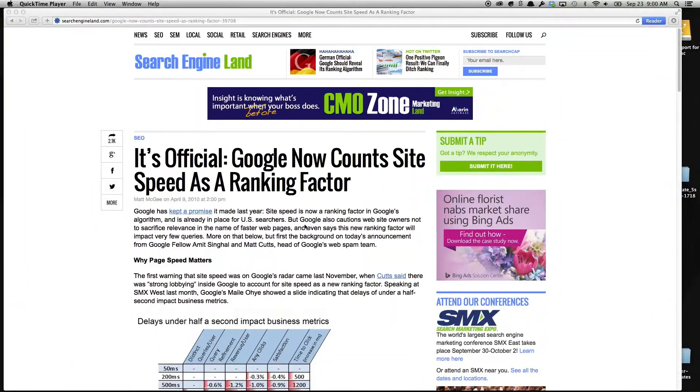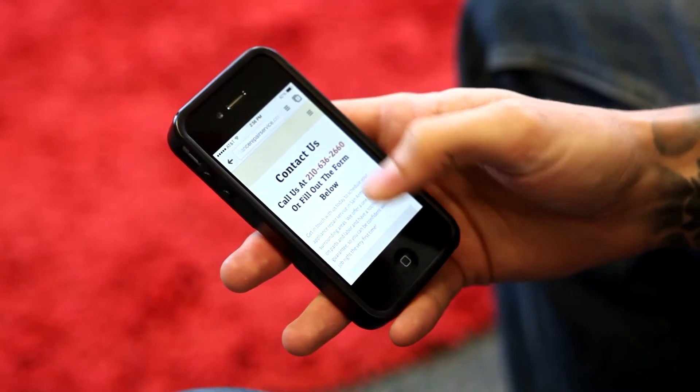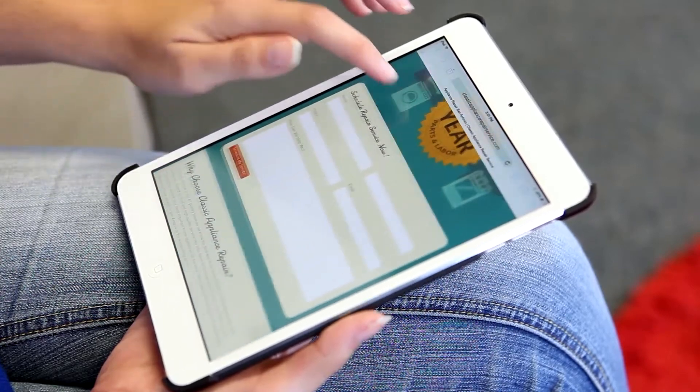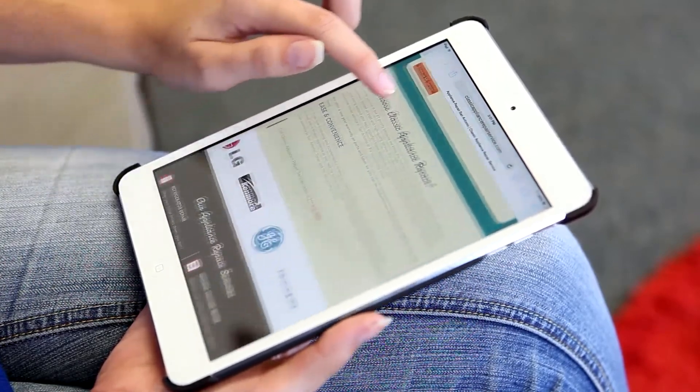The next step is an important one: SEO optimization. Your new site is going to be blazing fast. Our sites are built to load within two seconds so that you won't lose customers or anger Google, as they have specifically cited site speed as a ranking factor. We'll also build a custom mobile version of your website, optimized for users on the go with smaller screens. Your website will look great on any device.